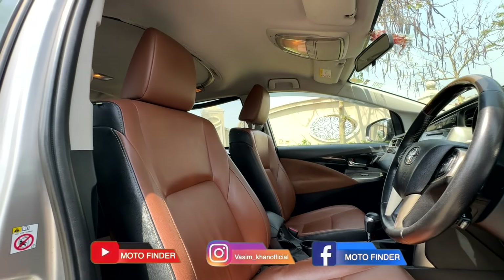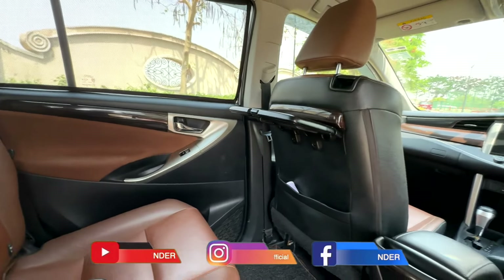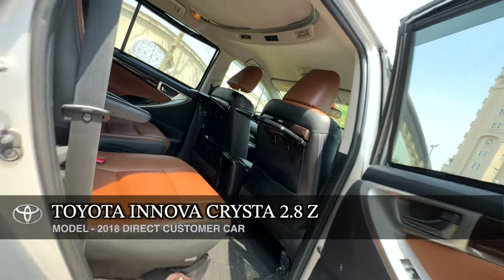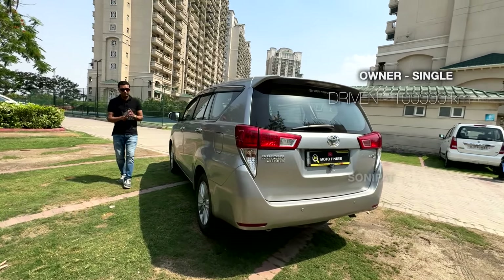I always look at the details so that my viewers don't have any wrong information. This is a November 2018 model. I have not seen the service history yet, however I can do that if you require.